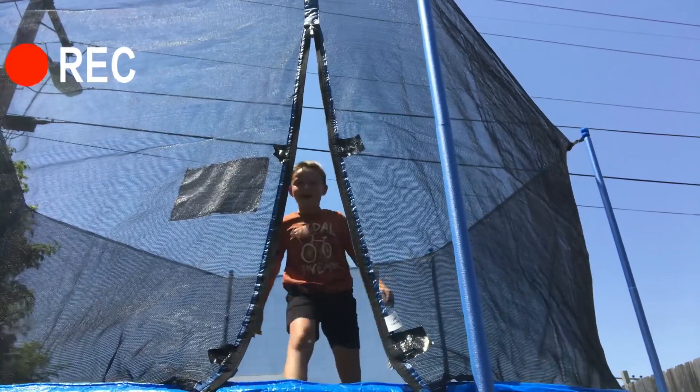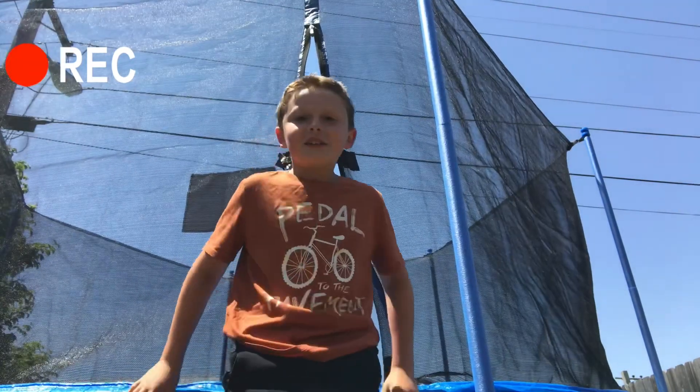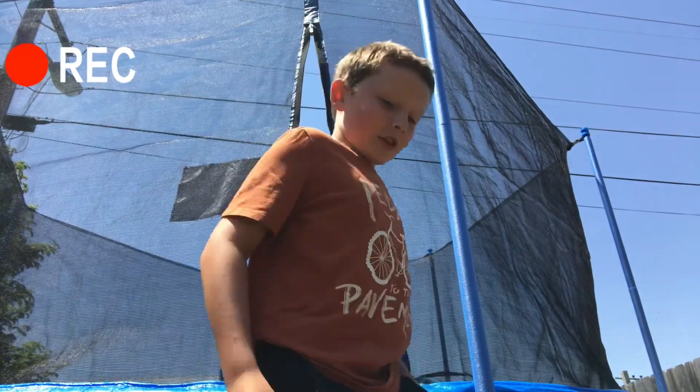I can kind of do a handstand, but it's a little... I kind of mess up because I spread my legs. We're thinking about adding, like, a basketball hoop.